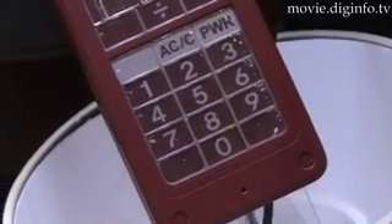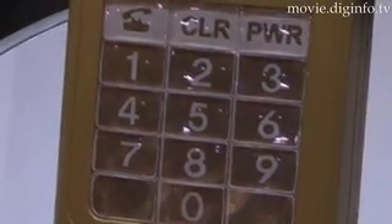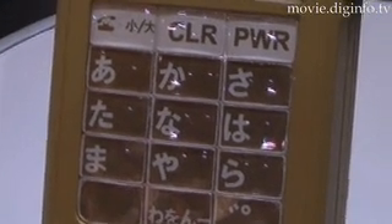Currently the keypad can only display three different characters in one button area, and there is also a delay of about one second when changing from one character set to another. Docomo plans to improve these two issues before making the technology commercially available.